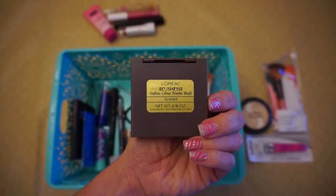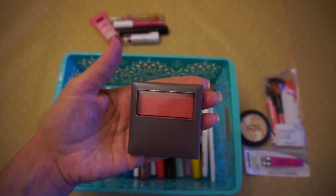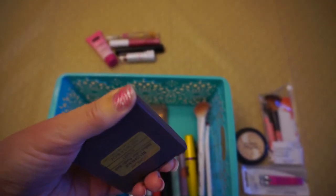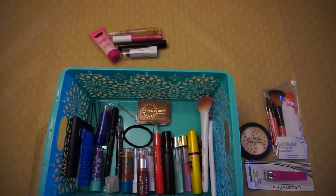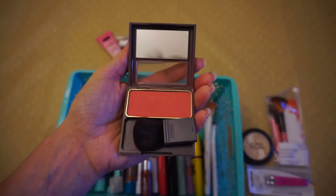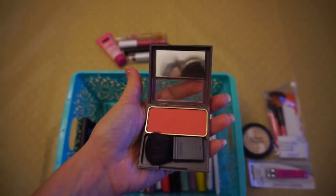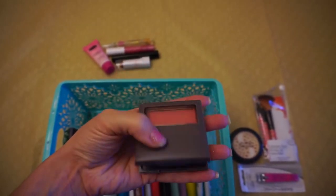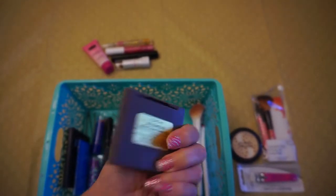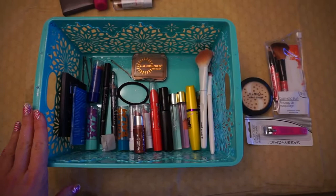I got this L'Oreal blush a while back — I've had it about half a year. It's in Sunset, which looks like a bright color but what I really like about it is that it has a mirror and a nice brush included. I've been using this in my cosmetic bag for a while and it has not broken up, so I think it's a quality product. At Dollar Tree, I'm sure it originally cost at least eight dollars or more just knowing L'Oreal.